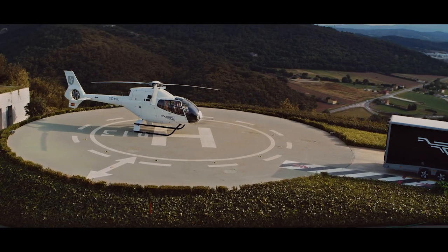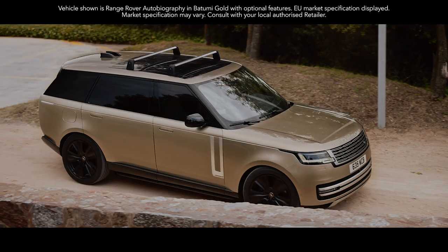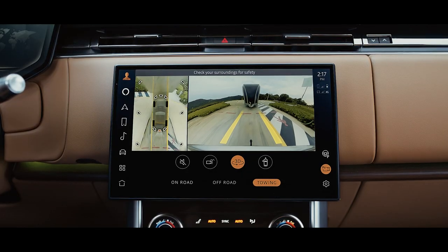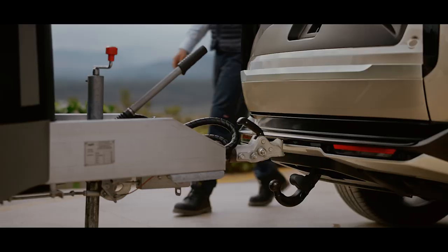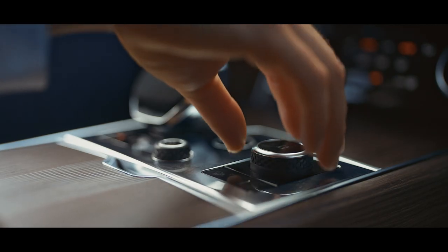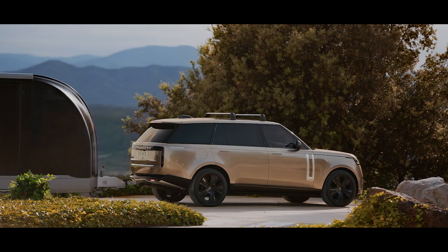Exceptional towing performance has always been in our vehicles' DNA, and with up to a 3,500 kg towing weight, outstanding capability is a given. Hitch Assist helps you reverse onto your trailer with ease, and its electrically deployable tow bar makes it a refined and secure tow vehicle. Advanced Tow Assist helps you steer when you reverse with a connected trailer.